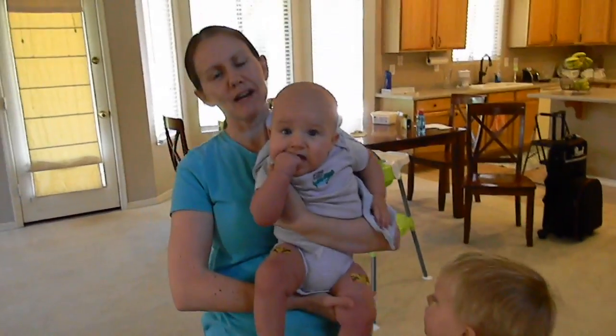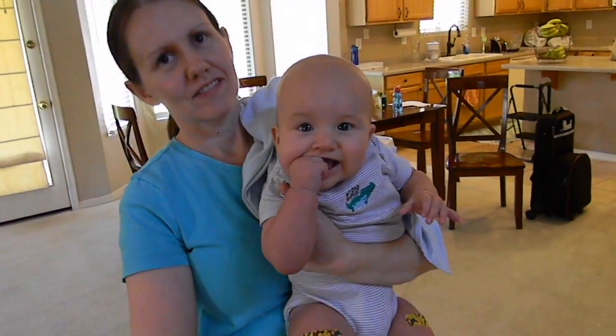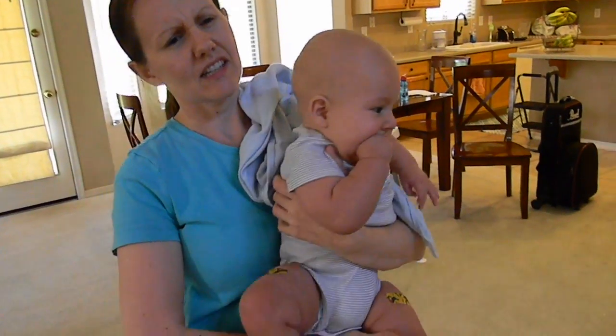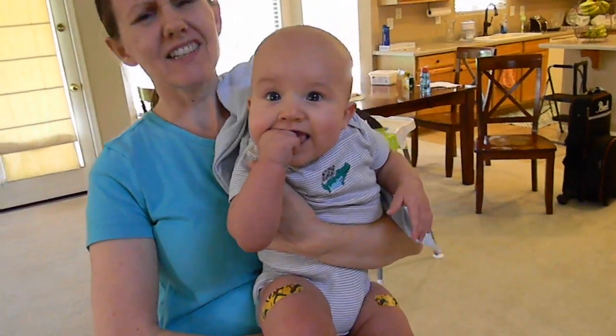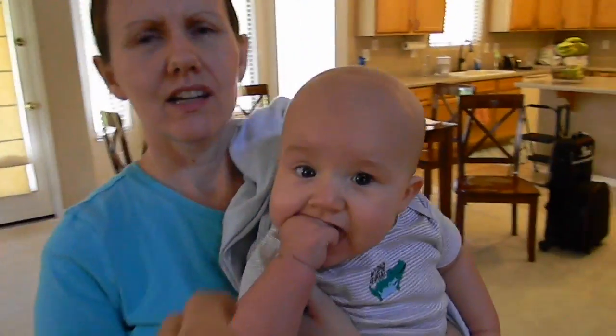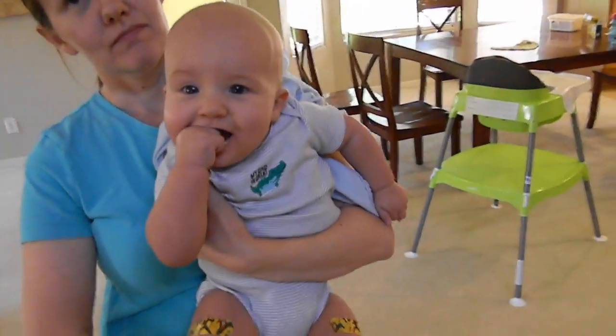Sergio's what? 17 pounds, 12 ounces. 17 pounds. Is that big or something? He's like 50th percentile for weight, 75th for height. Tall and skinny?